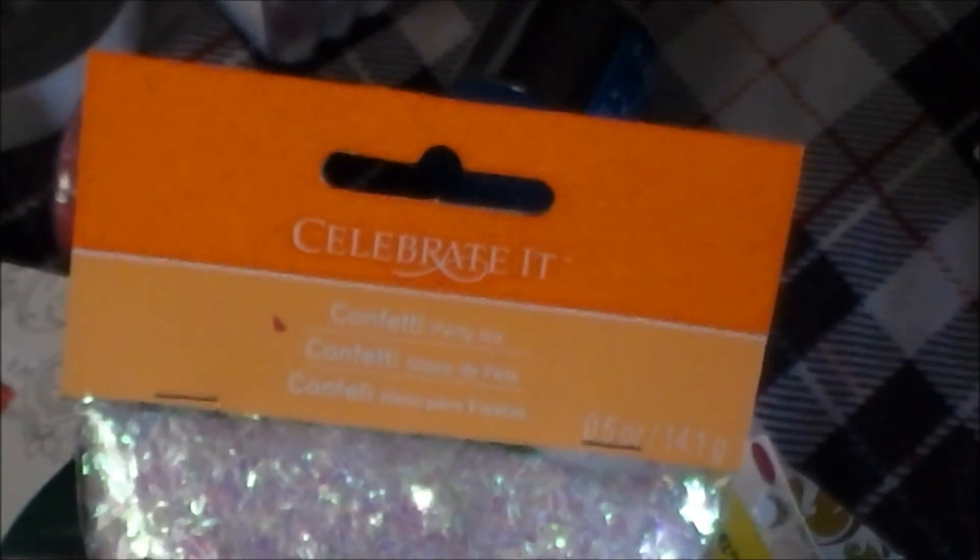And I found more stuff — I found the other blue bottle. And then I found the Celebrated Confetti — looks so pretty. I got two of these; I think these were $1.99 each with the discount.